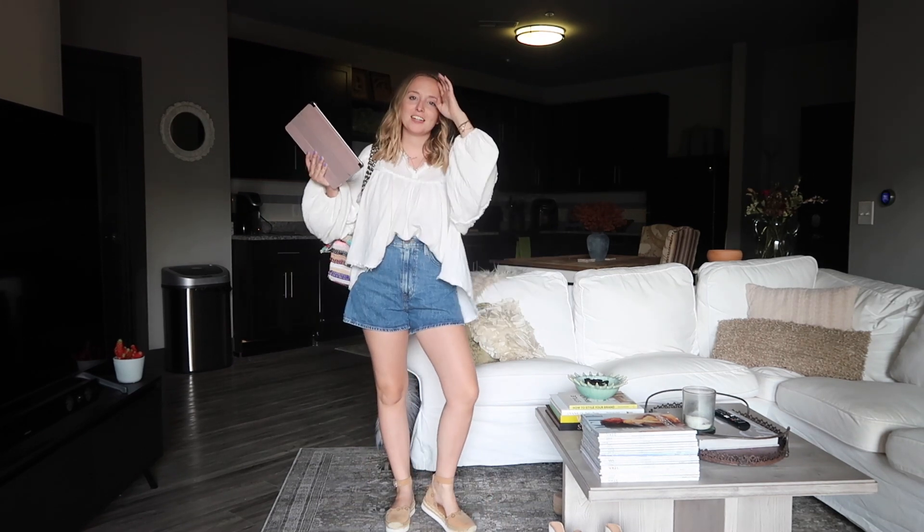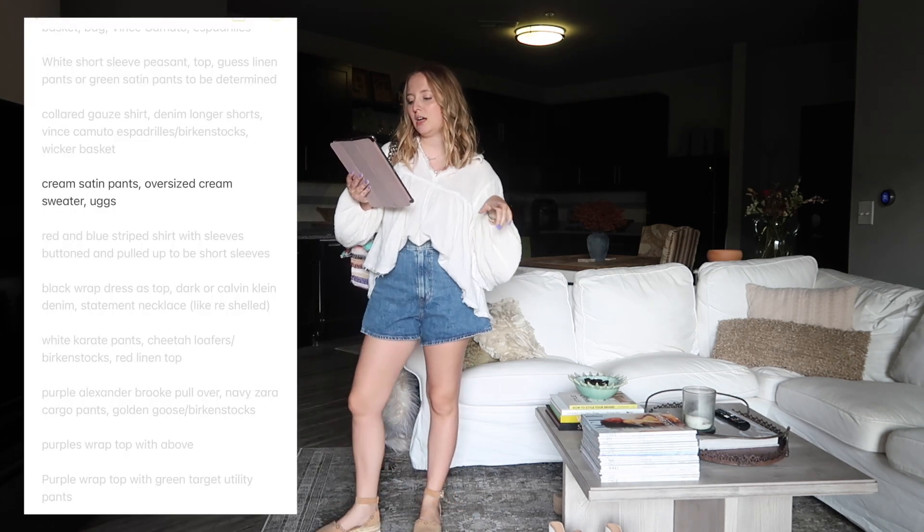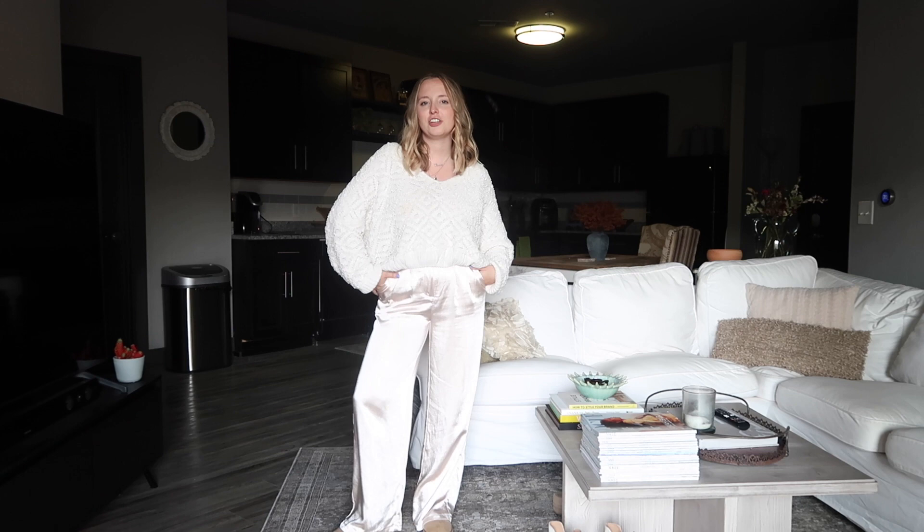Next we have a winter outfit: my cream satin pants, an oversized cream-tone sweater, and Uggs. I don't know if this is exactly what I was envisioning but it's cute as a casual winter outfit. My camera keeps dying, my back is starting to hurt, and I've got a lot to do tonight, so I think that's where I'm going to wrap up. If you guys enjoyed this I could do a part two - whenever I come up with an outfit idea it immediately goes to my Notes app, so I've got several outfits to work from. Thanks for watching.